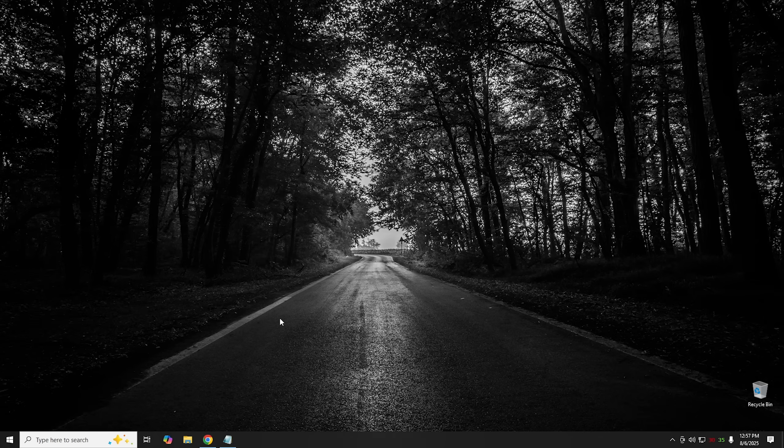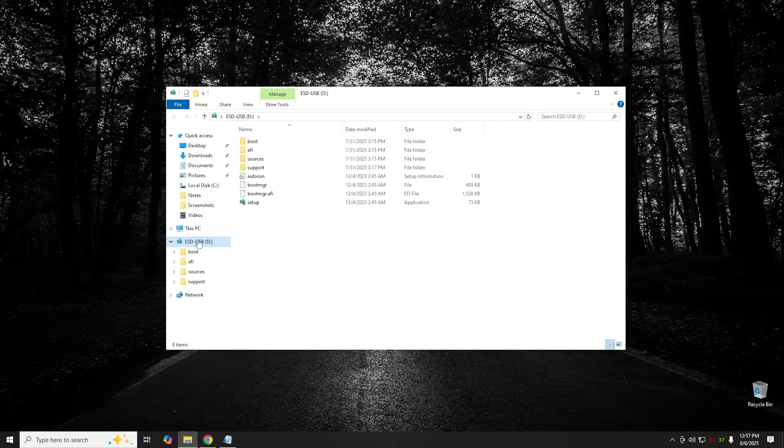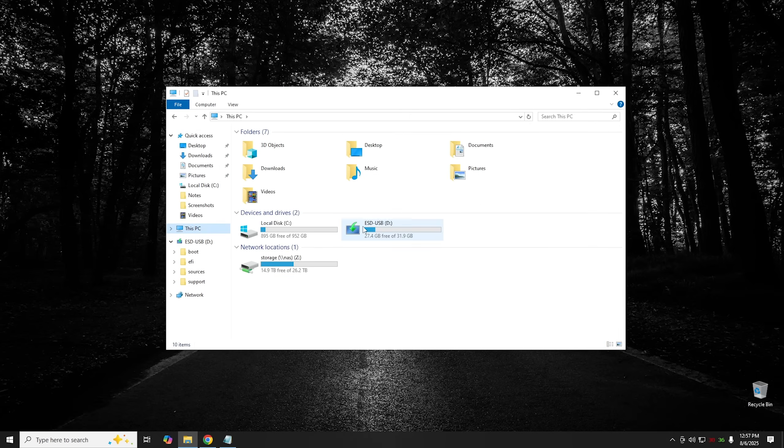We're going to start out with making a USB boot drive for Windows 10. Make sure you have a USB drive with at least 8 gigabytes of free space — something you can store away in a drawer because you're probably going to need it at some point later. Once we create this, I'm going to show you how to harden the security in Windows 10 to make it a little bit more impenetrable once you lose updates. Go ahead and plug your USB drive into a USB port.